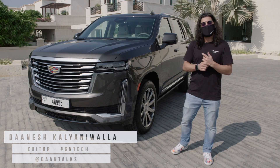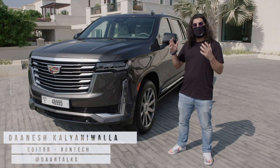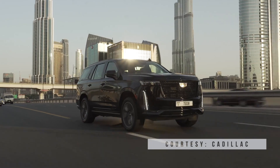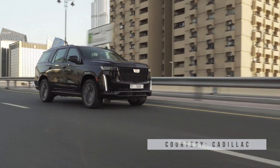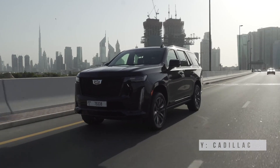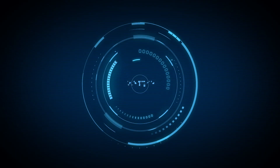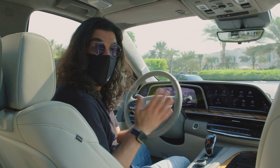Hey guys, this is Danesh here from GM Tech, and today we're checking out the all-new 2021 Cadillac Escalade. This thing is a massive beast — it's got a 6.2 liter V8 and a 10-speed automatic transmission. But that's not what we're here for. You come to GN Tech because you want to know what's on the inside, what kind of technology there is while you're driving. So that's exactly what we're going to check out.